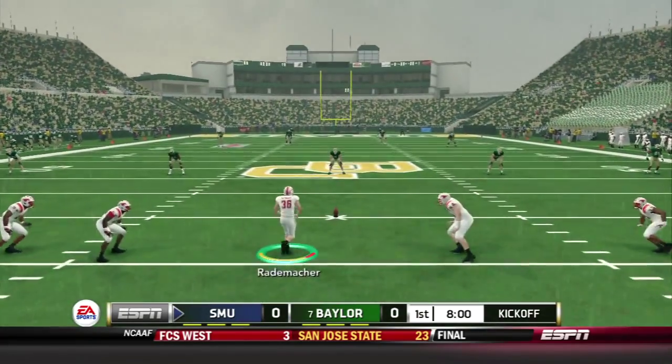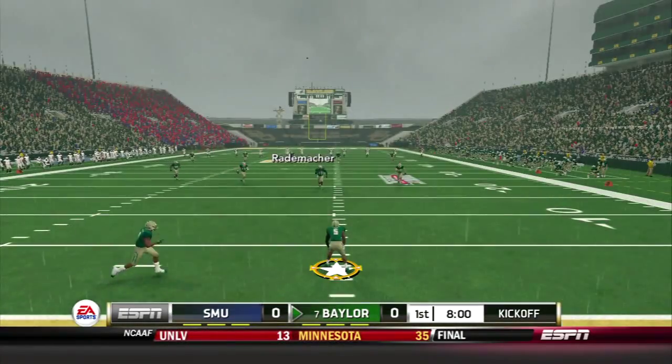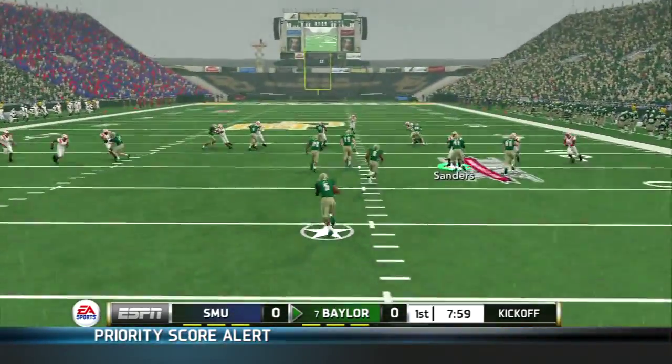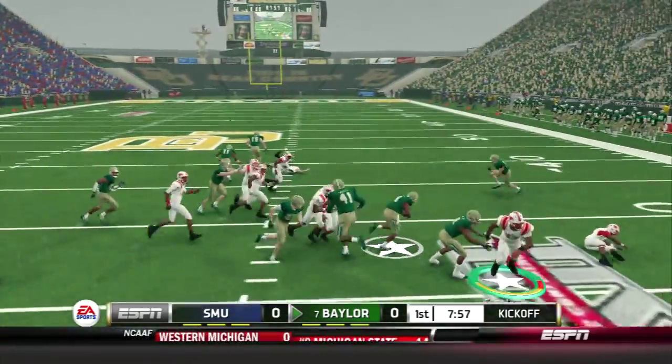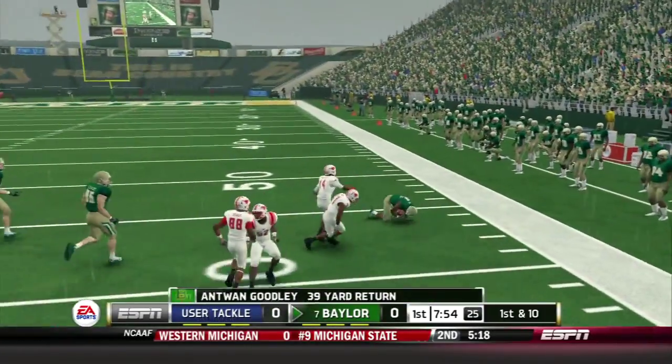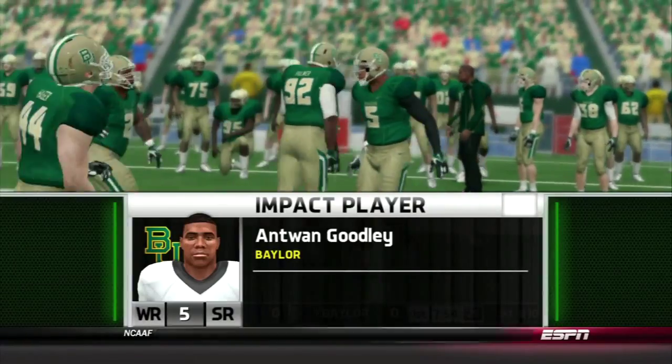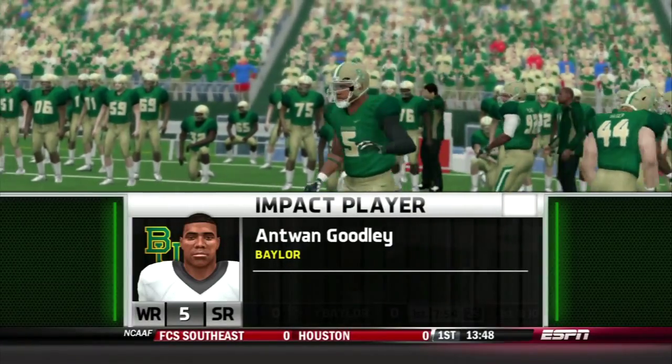Here's Rademacher with the kick at Floyd Casey Stadium. Goodley's back deep, takes it up at the four-yard line, and finds a hole on the right side. He's up to the 40, and he's shoestrung at about the 43-yard line after a 39-yard return. He's going to be a huge player for the Baylor Bears.